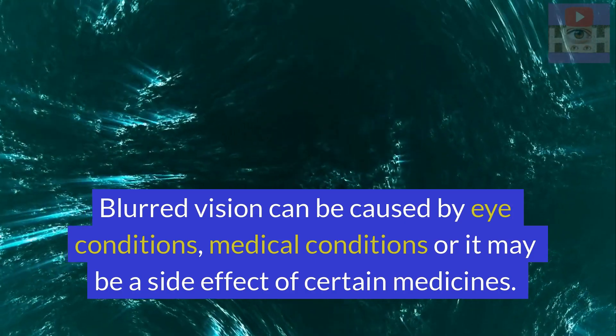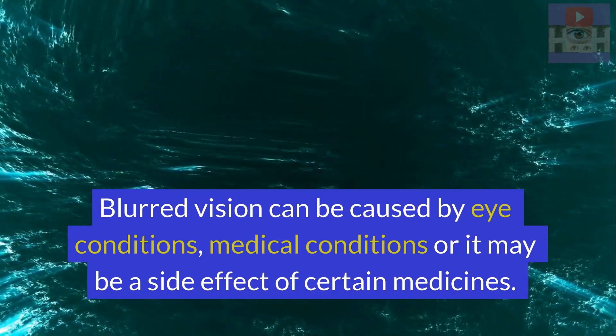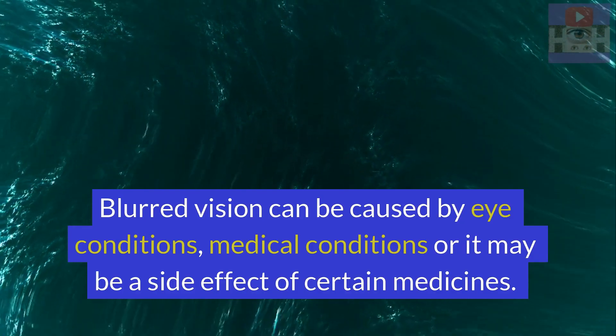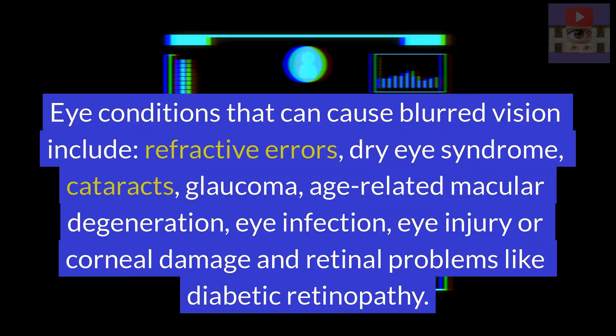Blurred vision can be caused by eye conditions, medical conditions, or it may be a side effect of certain medicines. Eye conditions that can cause blurred vision include refractive errors, dry eye syndrome, cataracts, glaucoma, age-related macular degeneration, eye infection, eye injury or corneal damage, and retinal problems like diabetic retinopathy.